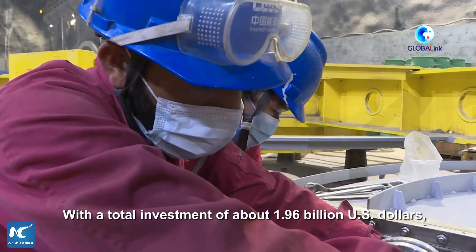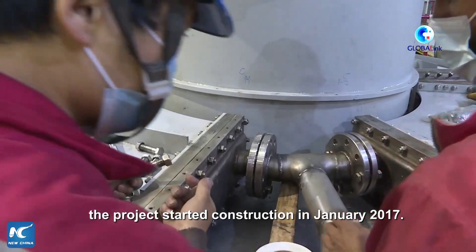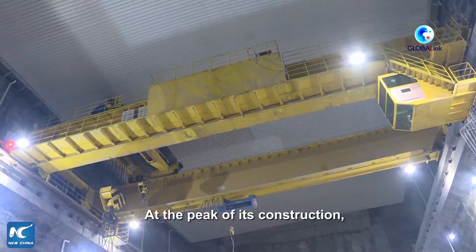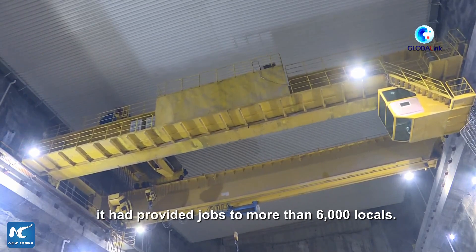With a total investment of about 1.96 billion U.S. dollars, the project started construction in January 2017. At the peak of its construction, it has provided jobs to more than 6,000 locals.